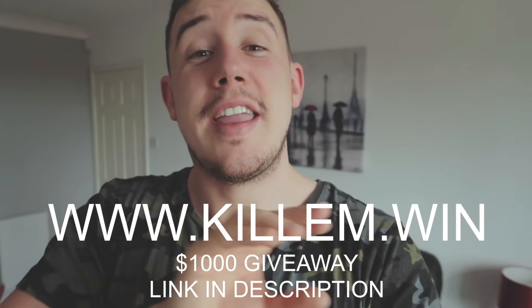So before we get into today's video, I just wanna let you know that the $100 competition winner for this week goes to Sebastian Berg, in Sweden I think. I've got your email address, dude, I'm gonna send you your Amazon gift card voucher right now. If you wanna enter this competition, all you gotta do is go to www.killem.win. The giveaway is in dollars, but if you're in a different country, I'll convert it to your currency.